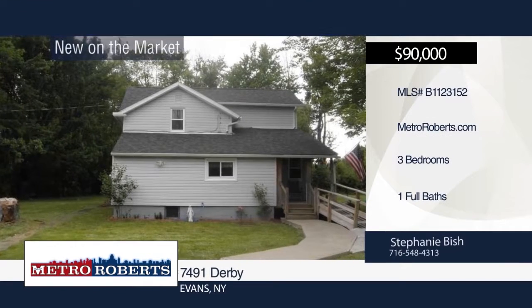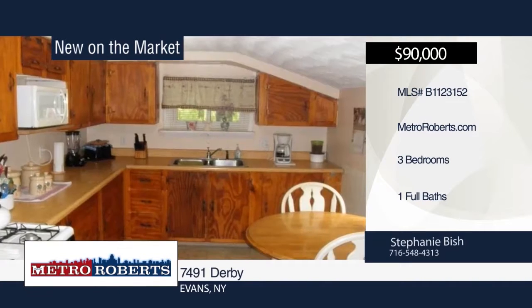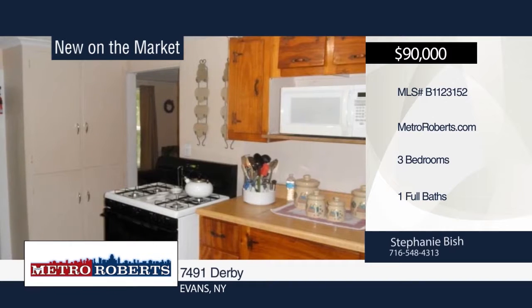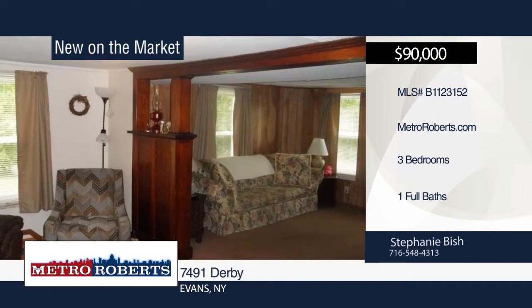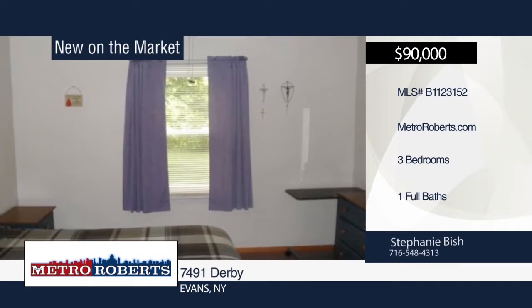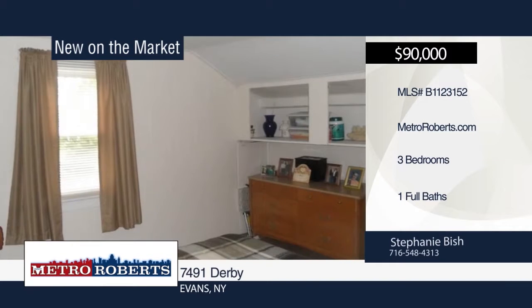Check out this move-in ready home in a great location with an open living and dining area. There have been numerous updates since 2011 including roof and siding work, furnace, all windows, and an updated bath. There are two bedrooms and a full bath upstairs and one bedroom downstairs. Stephanie Bish would love to show you around this great location. Call today.